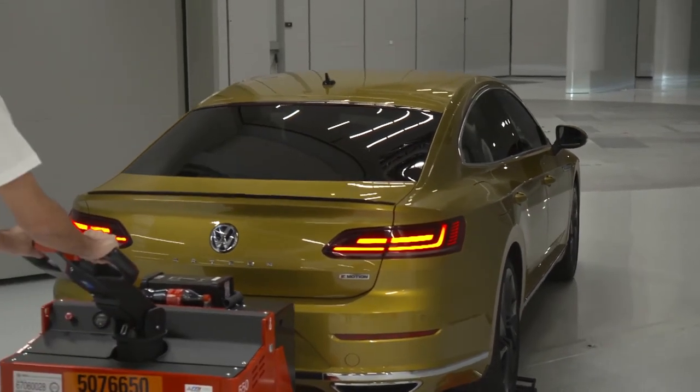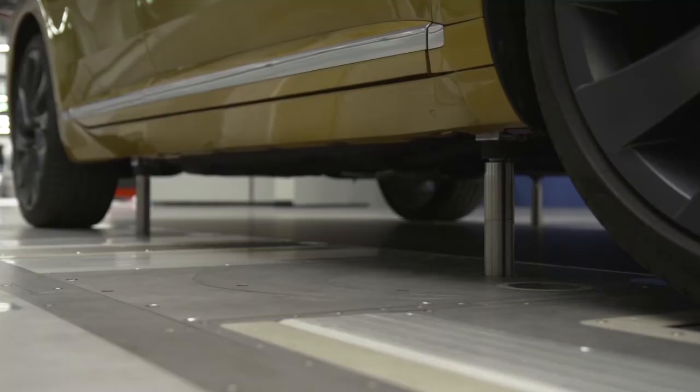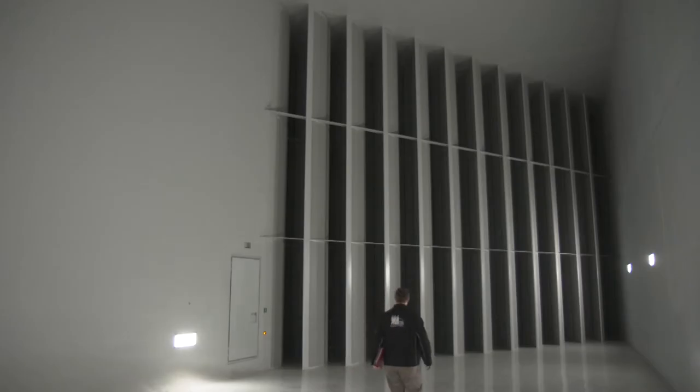The Wind Tunnel Efficiency Center provides optimal conditions for further reducing vehicle fuel consumption levels. Better aerodynamics means less CO2 emissions, and simultaneously this increases efficiency. For example, wider ranges are possible for electric vehicles.